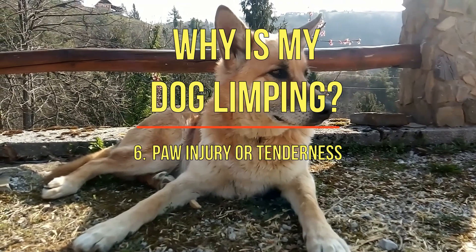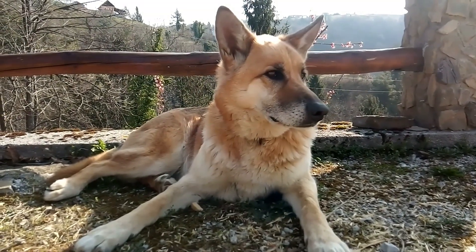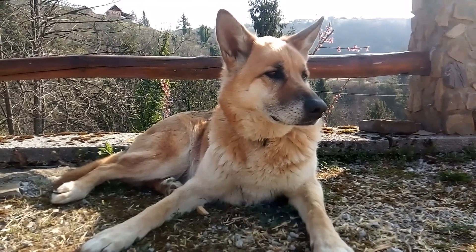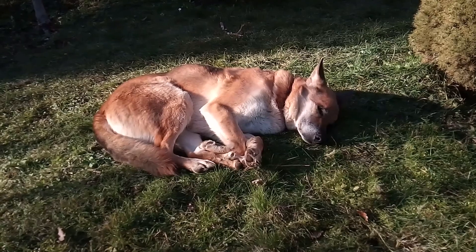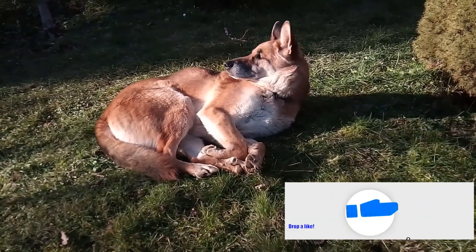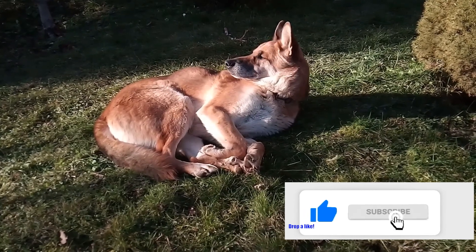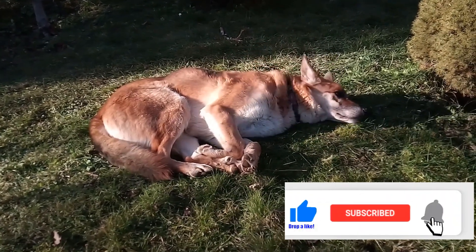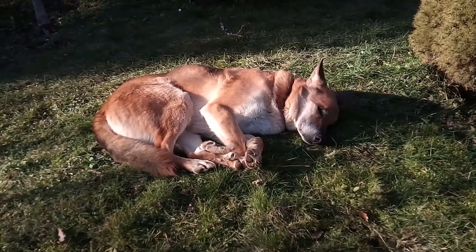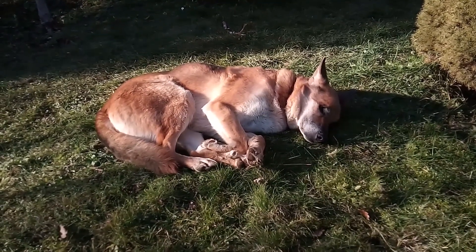6. Paw injury or tenderness. Anything foreign to your dog's paws, such as nails, grass, or thorns, can injure them and cause major discomfort. The same is also true of frostbite or burns. This makes it uncomfortable for your dog to walk properly and can lead to an infection. If you notice your dog licking their paw, there may be something wrong with their paw.